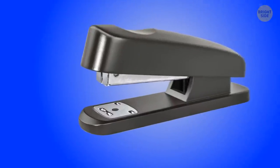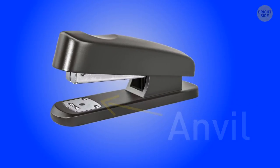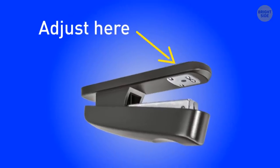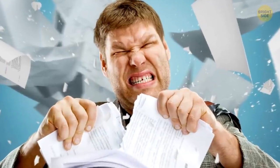Take a close look at that metal plate at the front of your stapler, known as the anvil. Turn the stapler upside down and adjust the settings. You're basically changing the stapler setting to temporary. No more tears.